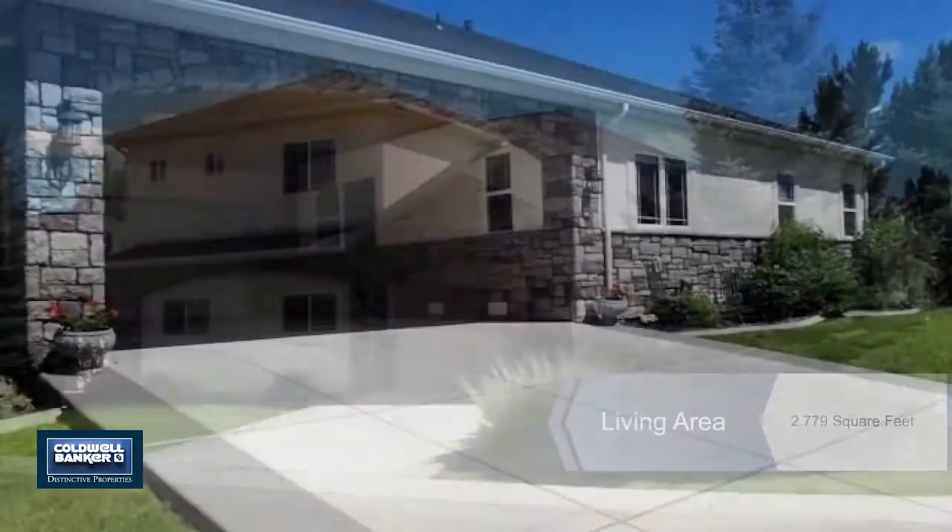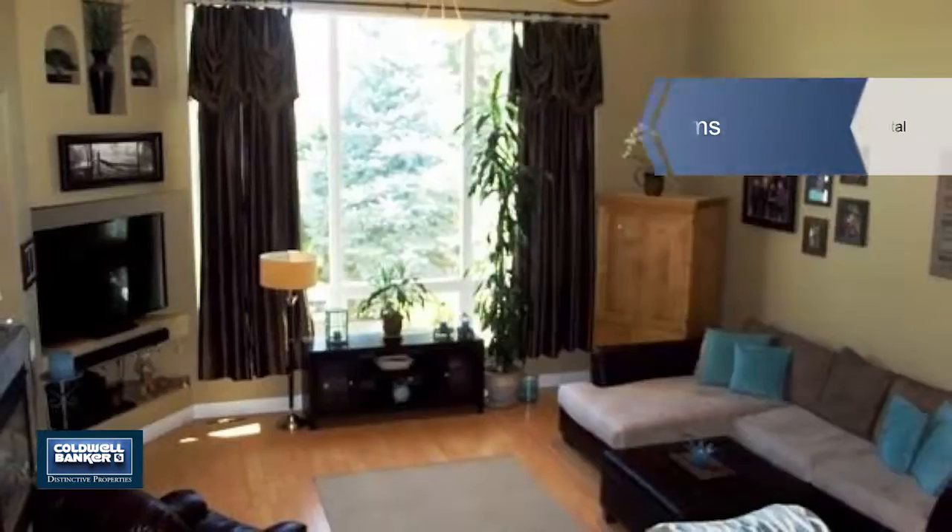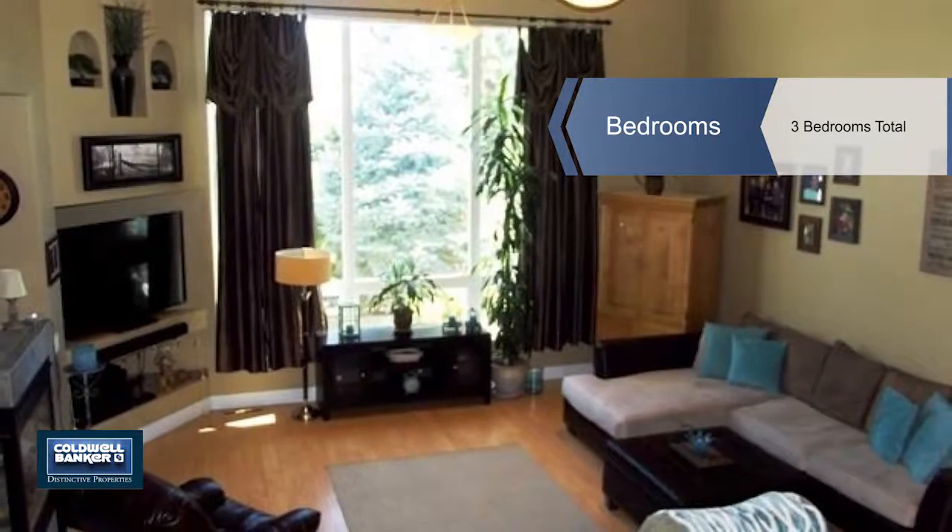The main living area is incredibly spacious with pergo floors, oversized windows, a gas fireplace, and 16-foot cathedral ceiling.